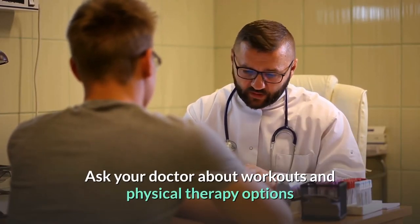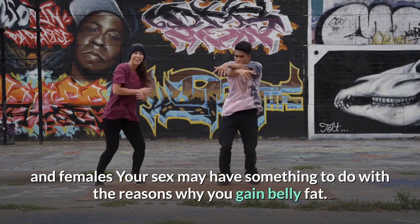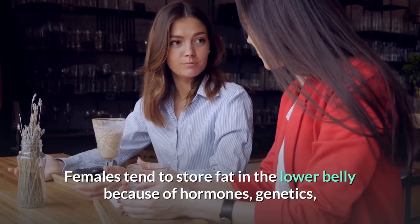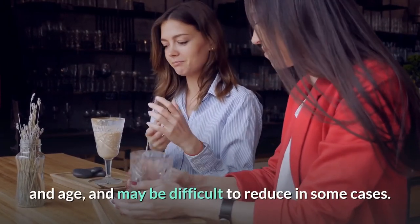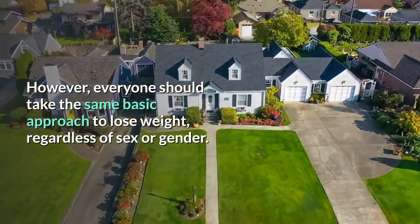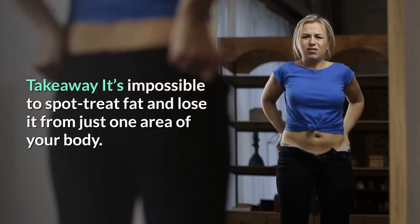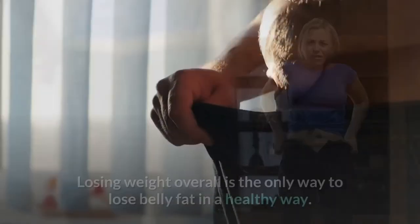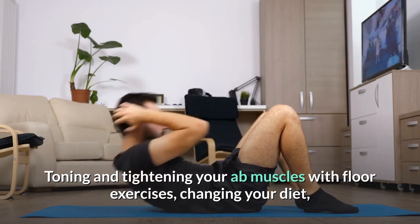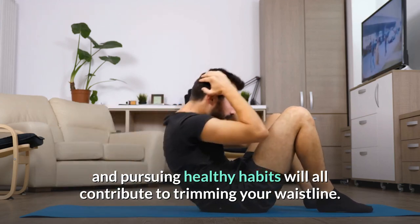Your sex may have something to do with why you gain belly fat. Females tend to store fat in the lower belly because of hormones, genetics, and age, and it may be difficult to reduce in some cases. However, everyone should take the same basic approach to lose weight regardless of sex or gender. It's impossible to spot treat fat and lose it from just one area of your body. Losing weight overall is the only way to lose belly fat in a healthy way. Toning and tightening your ab muscles with floor exercises, changing your diet, and pursuing healthy habits will all contribute to trimming your waistline.